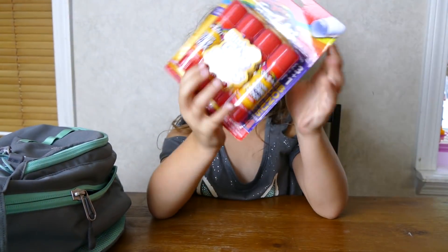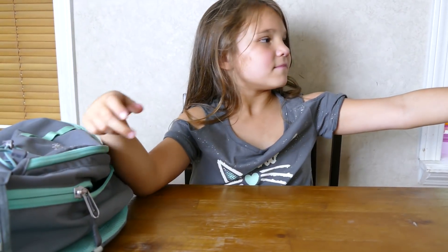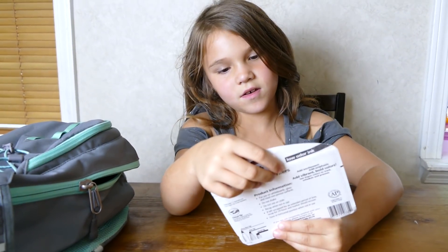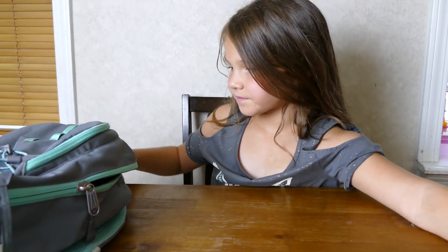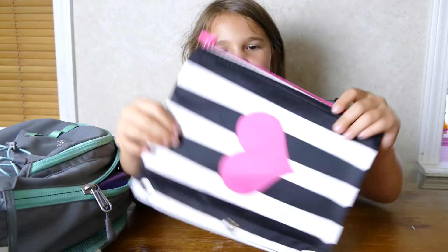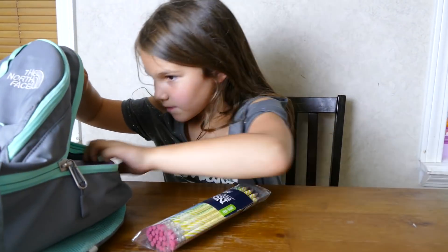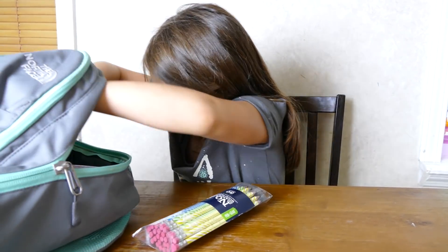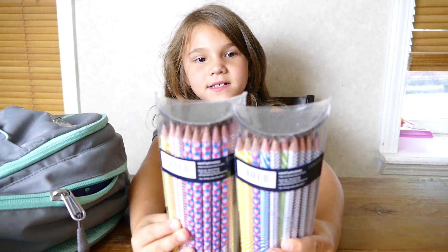Glue sticks - washable glue sticks! Dry erase markers. A pencil case with a heart on it. Pencils - 30 and 30, that's a lot of pencils and they're already sharpened!